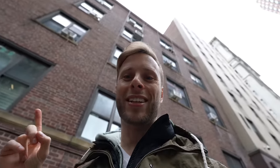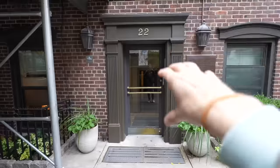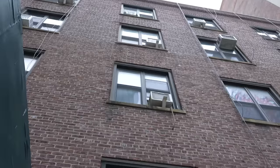Here we are — look at this building. It's so unsuspecting. There's a plaque here about distinguished Americans or something. Very small building, doesn't attract a lot of attention. You could be the president of Antarctica and live here and no one would know — that's how famous you could be and live in this place.